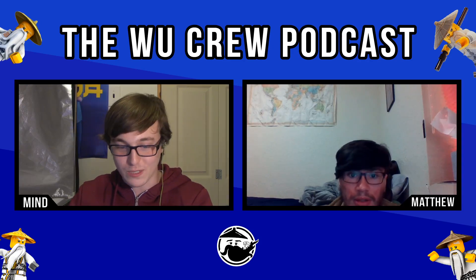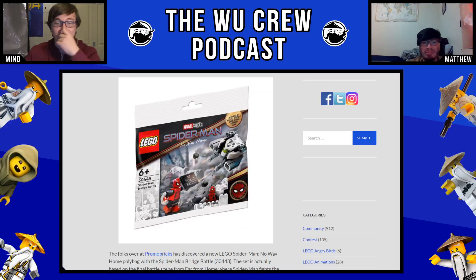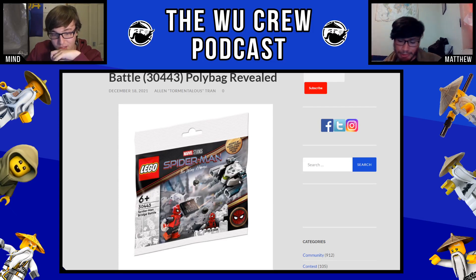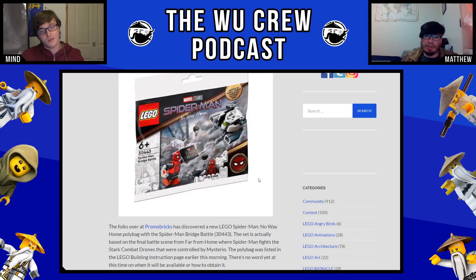Last LEGO reveal: the Spider-Man Bridge Battle polybag was revealed. The name was posted on LEGO.com and everyone was like, 'Oh my god, we're getting a Doc Ock set' — nope, it's just a polybag. But it is a really good polybag. The drone is a nice build — a really good Mysterio drone — and the Spider-Man figure is amazing to get, hopefully cheap. There's a chance it'll be a gift-with-purchase when you spend $100 on Marvel. I don't have that Spider-Man minifigure so I'd like to get this. My guess is it'll probably show up at Walmart at some point in 2022.